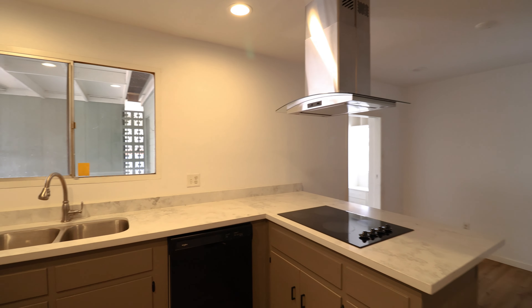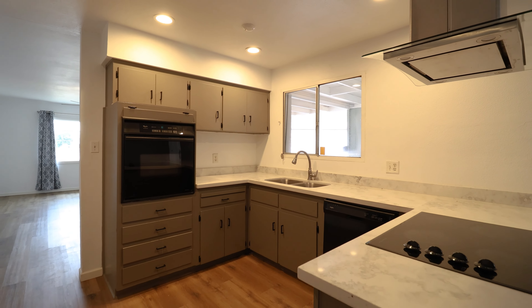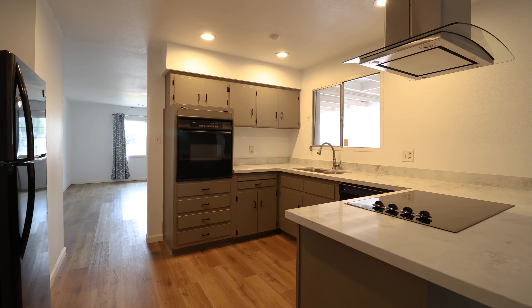The kitchen is simply gorgeous, boasting quartz countertops, canned lighting, and top-of-the-line appliances.